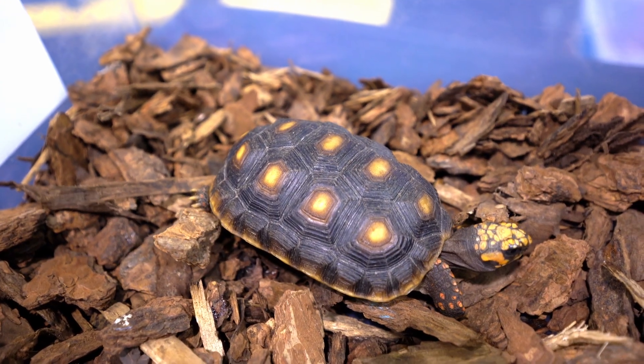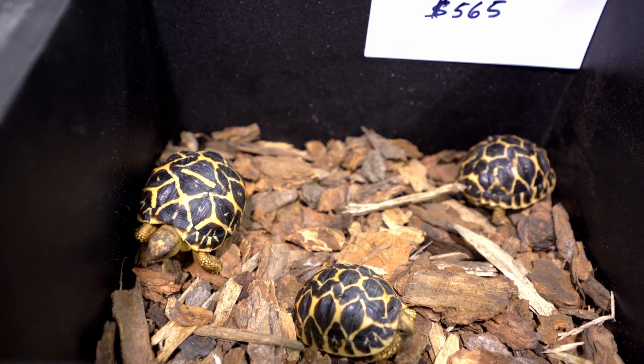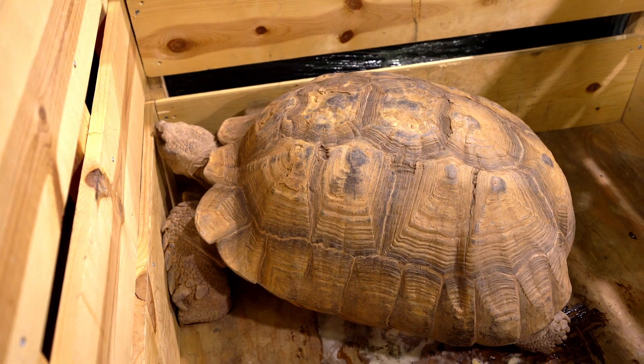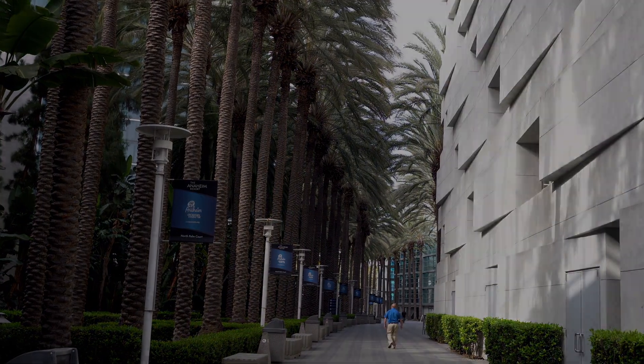For the turtle and tortoise lovers out there, we found some cherry-footed tortoises, leopard tortoises, some full-grown sulcatas, and some aquatic turtles. I hope you guys enjoyed the tour of the exotic animals — thanks for watching!